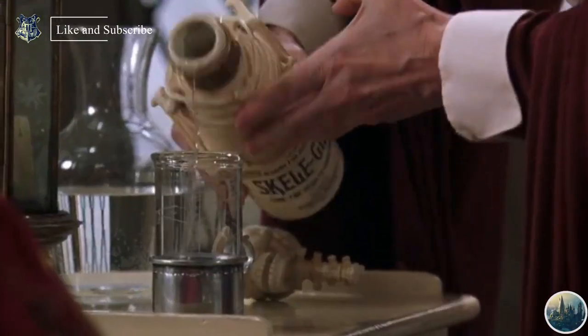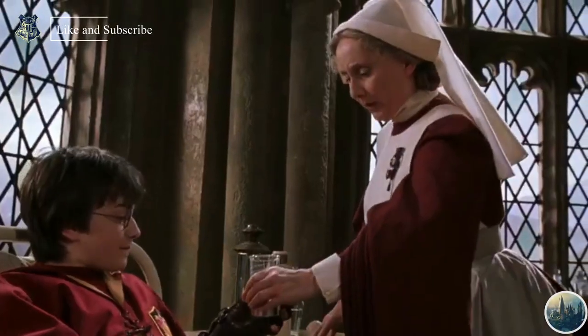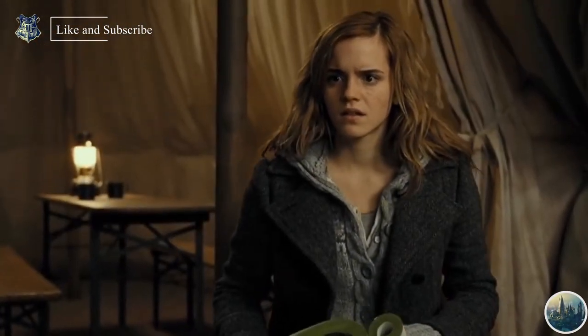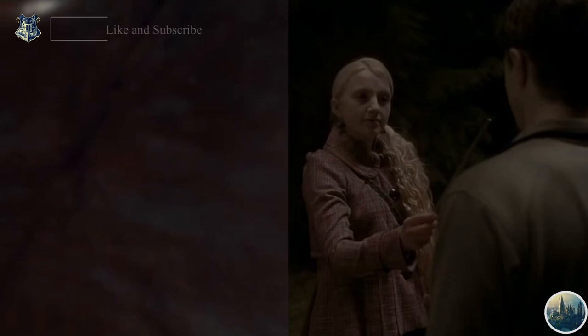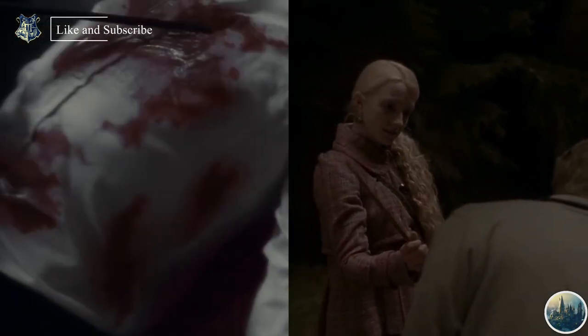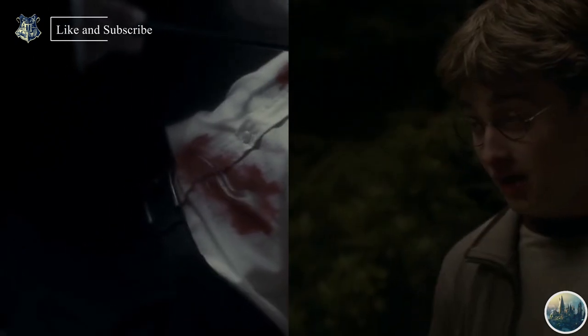Number 4 are Healing Spells. As we can guess from the name, they are used for improving the condition of a living, injured, or ill target. There is not much information available about healing spells, but they are awesome. Episkey and Vulnera Sanentur are the best examples of healing spells.